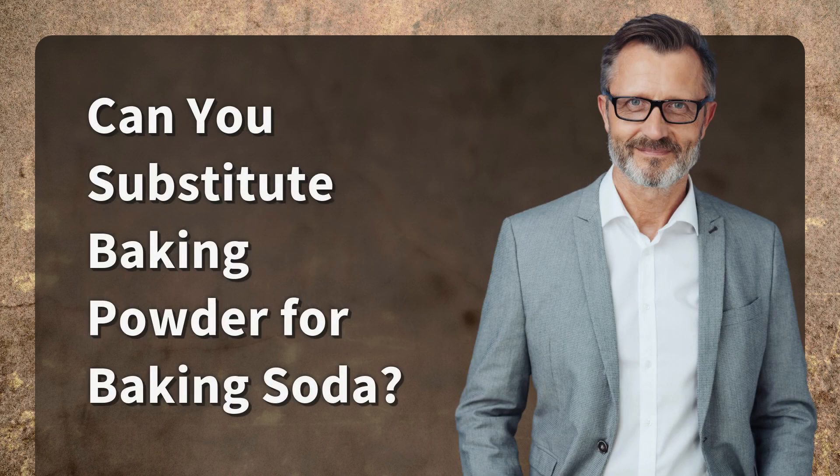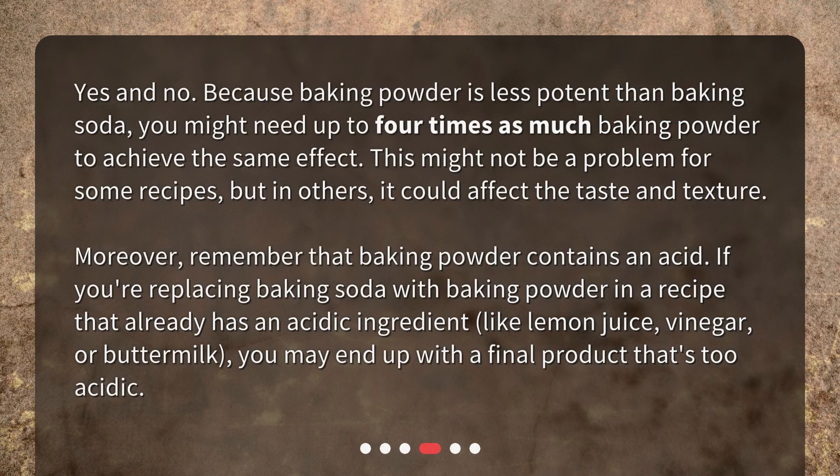Can you substitute baking powder for baking soda? Yes and no. Because baking powder is less potent than baking soda, you might need up to four times as much baking powder to achieve the same effect. This might not be a problem for some recipes, but in others, it could affect the taste and texture.